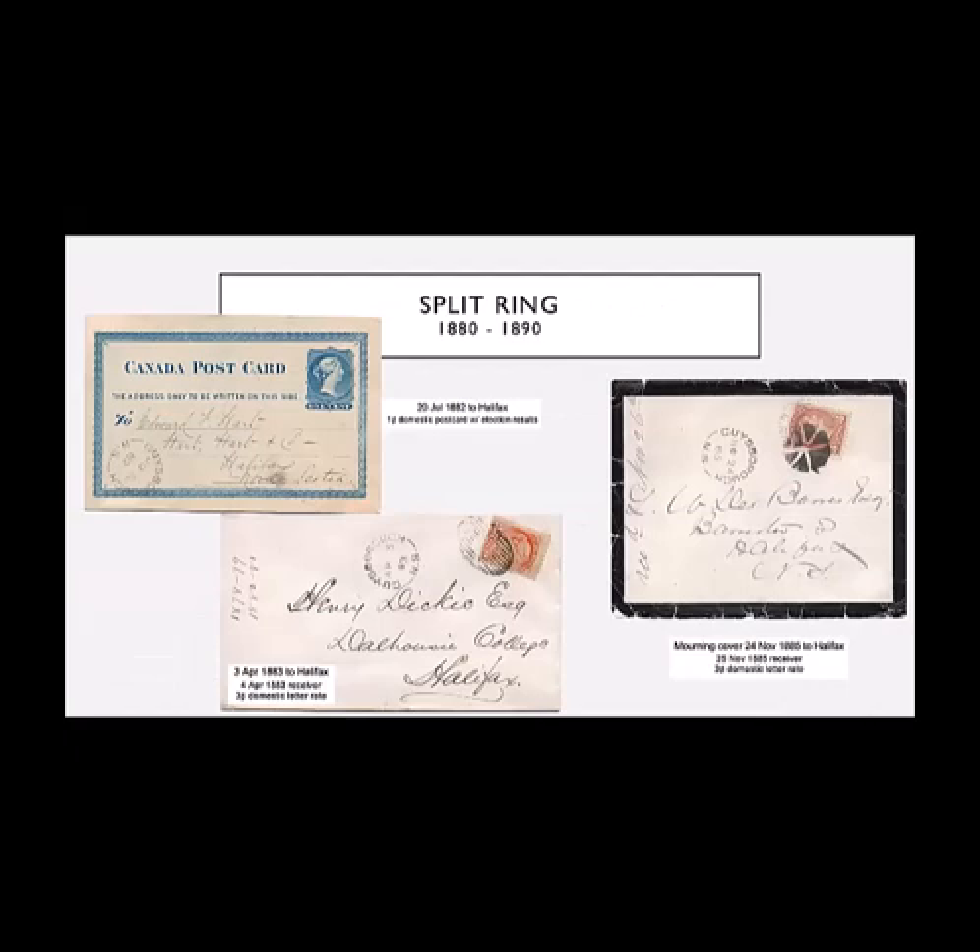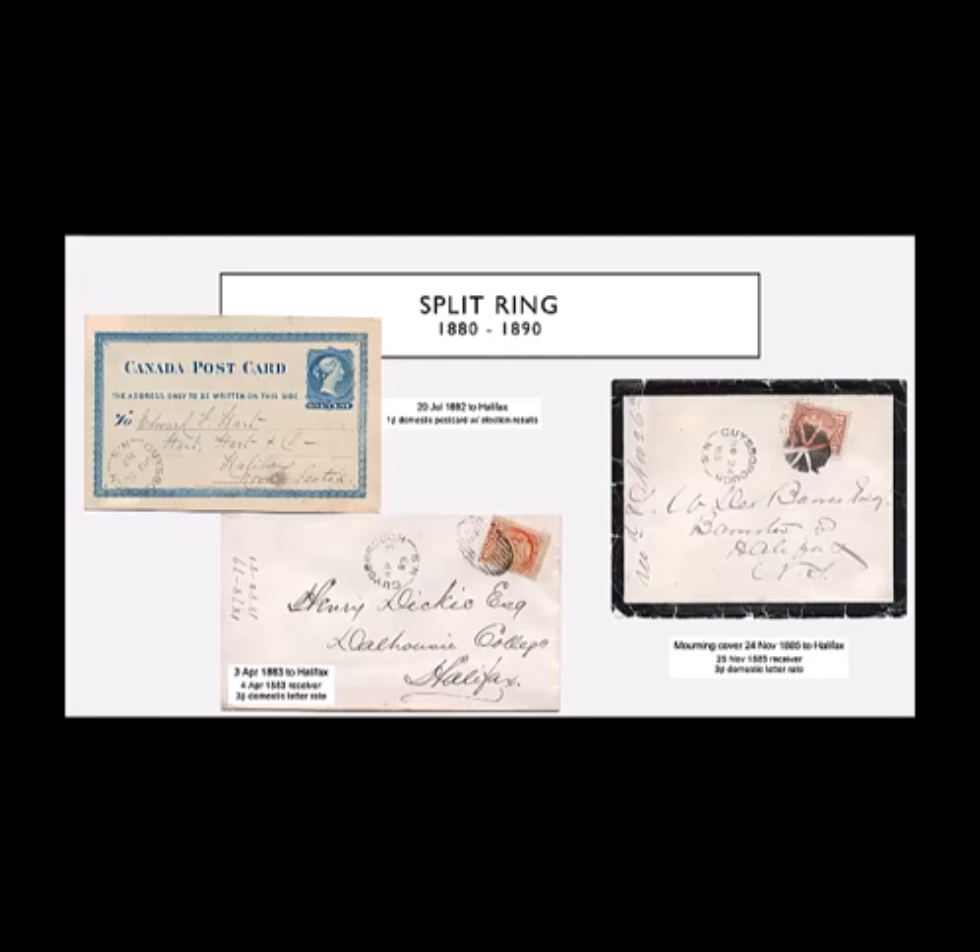For a very short period of time there was a split ring cancel in use in the Guysborough post office. I have three different examples, each one slightly different. The first is just on a postcard with the split ring cancel from 1882. In 1883 we see it with the grid, the barred obliterator — this was used on and off over the years in Guysborough, more often on, and it's a very common mark to see in many post offices in Nova Scotia. And here we have a cork cancel obliterating the stamp — this is the only cork cancel I know of for the Guysborough post office.